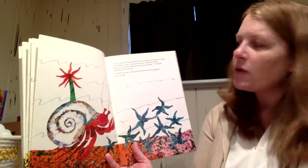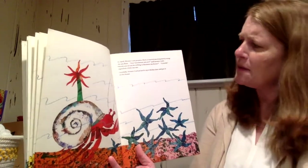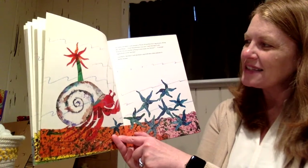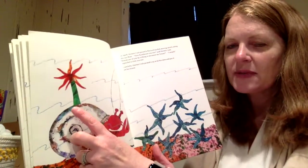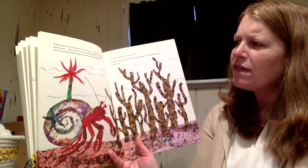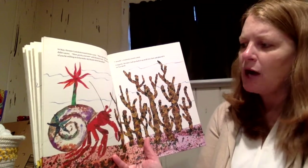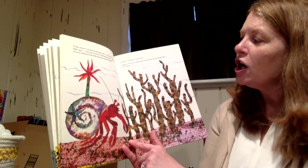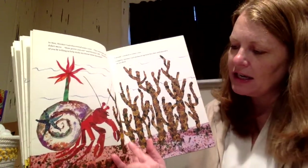In April, hermit crab passed a flock of starfish moving slowly along the sea floor. 'How handsome you are,' said hermit crab. 'Would one of you be willing to decorate my house?' 'I will,' signaled a little sea star, and carefully hermit crab picked it up and put it on his house. In May, hermit crab discovered some coral — hard and unmoving. 'How pretty you are. Would one of you make my house more beautiful?' 'I would,' creaked a crusty coral, and hermit crab placed it on his shell. I can see the sea anemone, the sea star, and here comes coral.